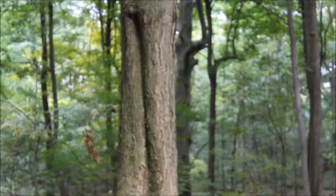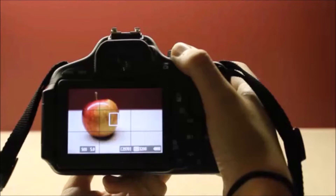This is how to take a photo on a digital DSLR. Today we're going to learn about the rule of thirds.